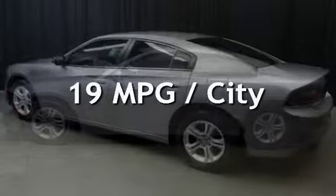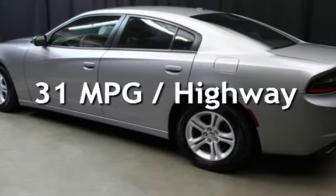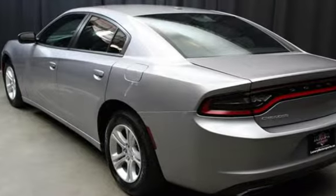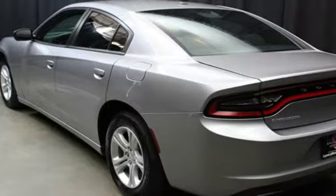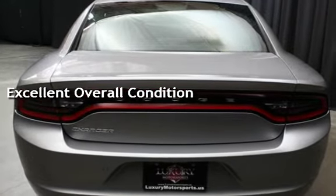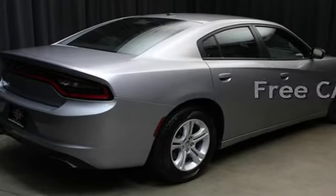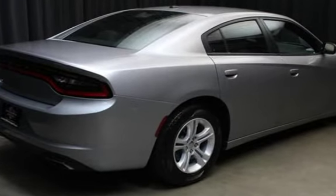Estimated fuel economy for this vehicle is 19 miles per gallon in the city, and 31 miles per gallon on the highway. This vehicle is in excellent overall condition. This vehicle qualifies for the Carfax Payback Guarantee. Ask to see the free Carfax Vehicle History Report.